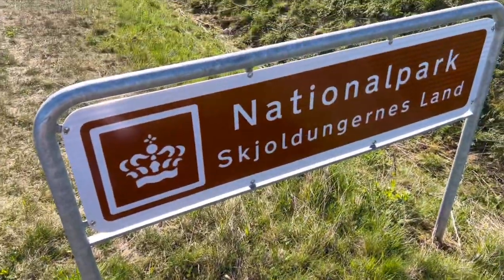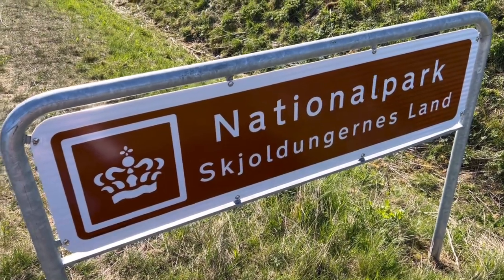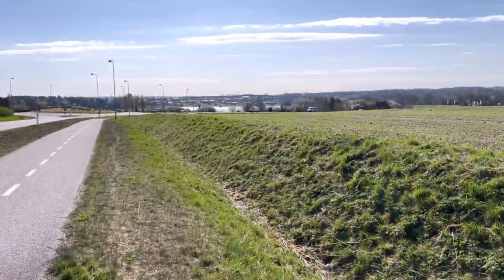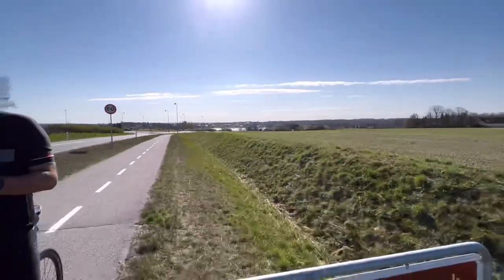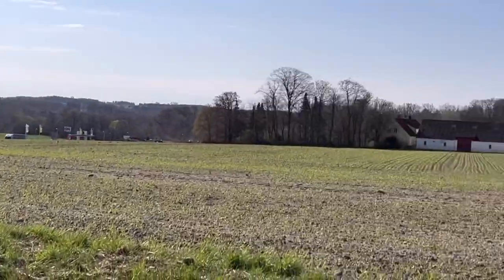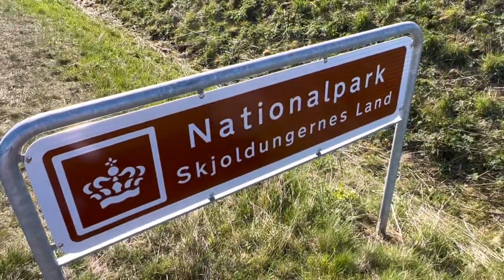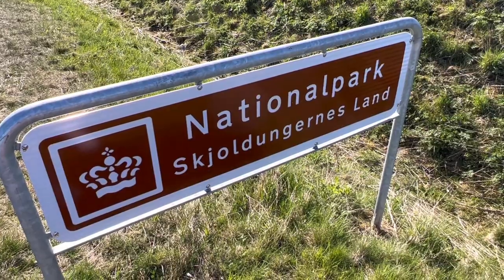During the first 20 kilometers the peloton is going to go through this national park called Skållungernes Län, which is incredibly beautiful. It also has very few turns and generally just a lot of cool nature life, as you can see here. So if you're in Denmark for a little longer than the duration of the stages, I would definitely pay that a visit.